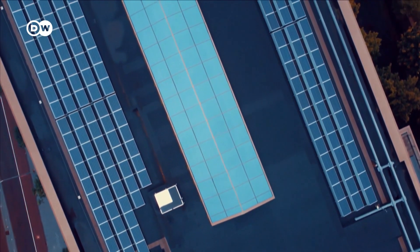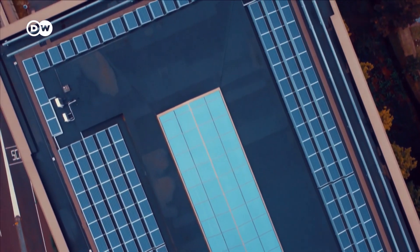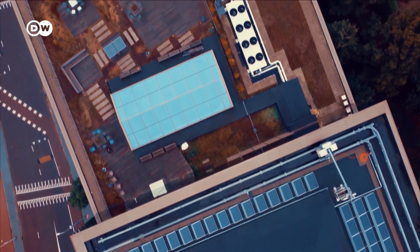With solar panels on its roof, Edge Olympic produces its own energy. Thanks to its energy-saving measures, it uses three times less energy than comparable office buildings.